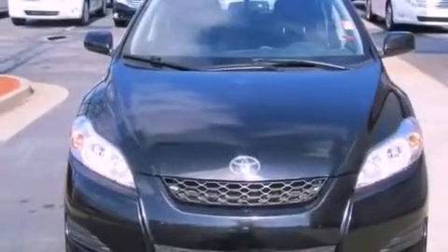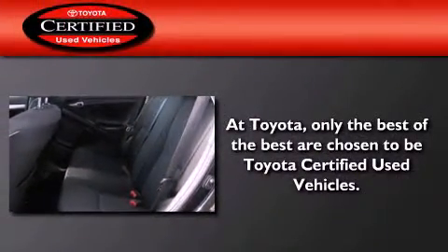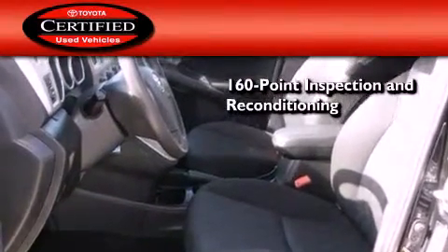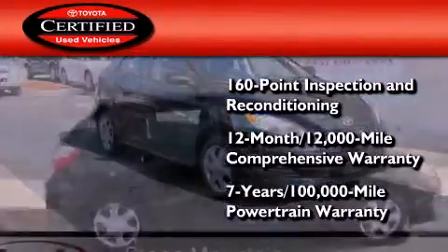With an EPA estimated rating of 31 miles per gallon on the highway, fuel efficiency is still high on the list of priorities. Toyota's certification includes a 160-point inspection and an extensive reconditioning process, plus a 3-month, 3,000-mile comprehensive warranty, and a 7-year, 100,000-mile powertrain warranty.